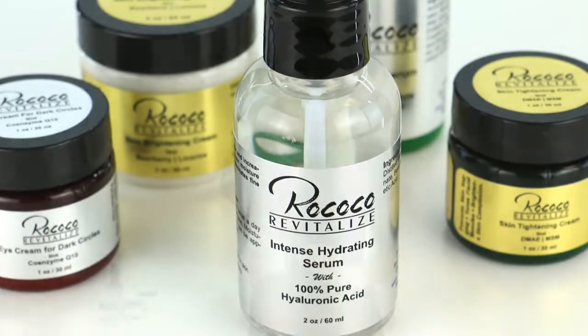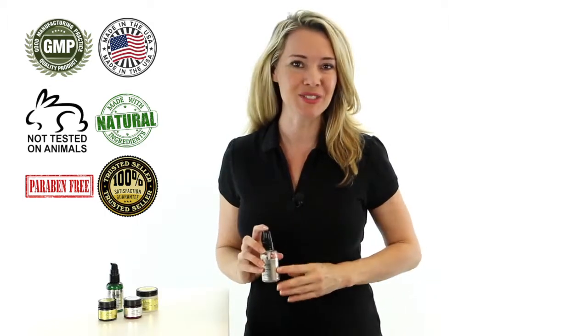So try our Intense Hydrating Serum today and with just a few drops twice a day after washing your face, you'll create a younger, fuller and more hydrated look.